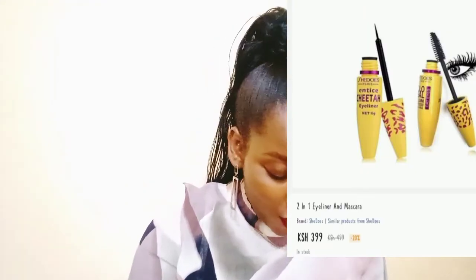I also ordered a mascara and eyeliner set. I saw someone on YouTube using this one and she said it was nice. The eyeliner tip is so fine and the mascara is great too. On days when I don't want to wear lashes, I'll just do the mascara. I love it and I don't regret buying it.